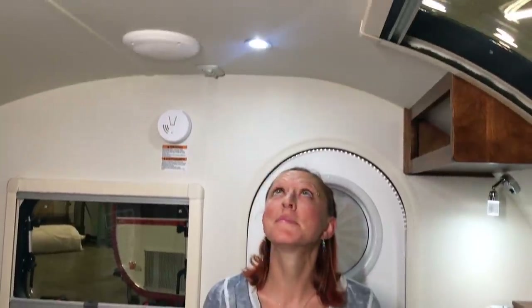One thing you'll notice when comparing different teardrops is how spacious they feel on the inside. I have to say the tag is one of the tallest teardrops there is. I'm pretty short, but I know tall people are gonna appreciate this headroom.